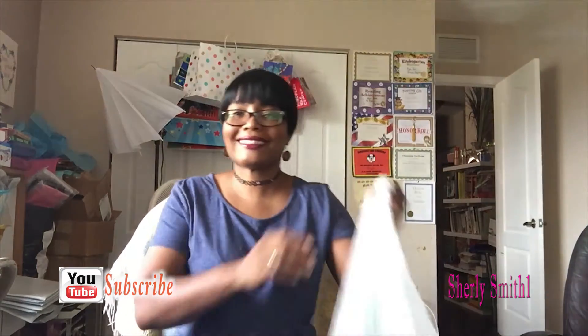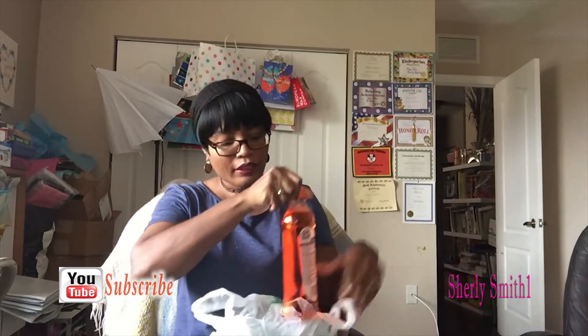Sorry, you guys — everything's on the ground. I got the Spick and Span multi-surface cleaner; I've never tried this, so this will be my first time using it.